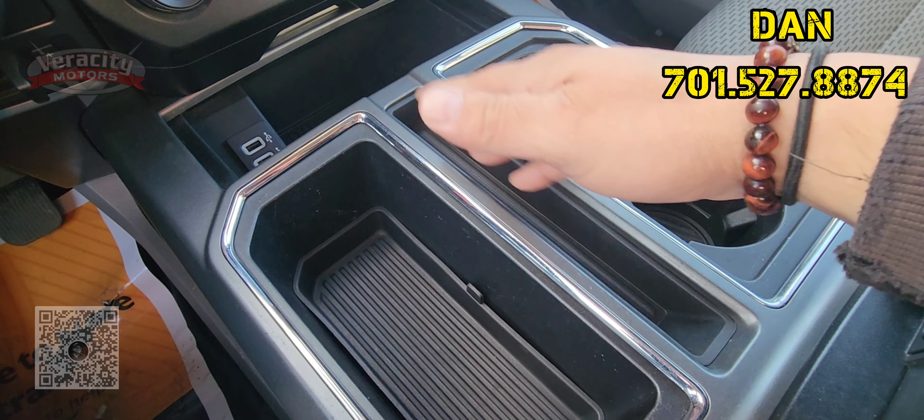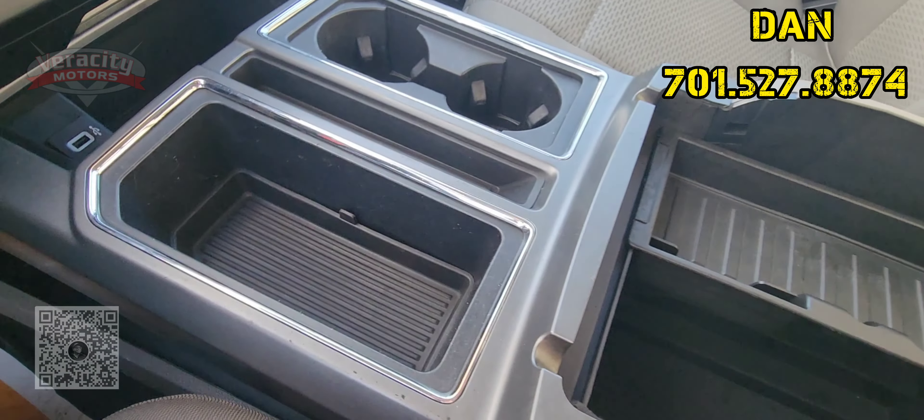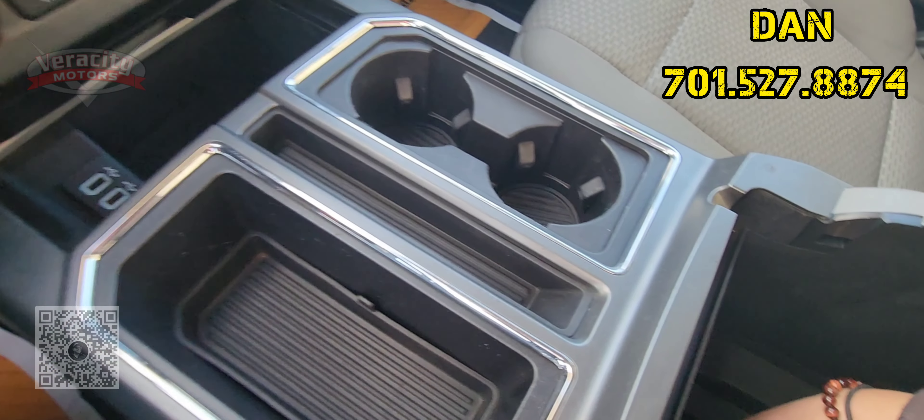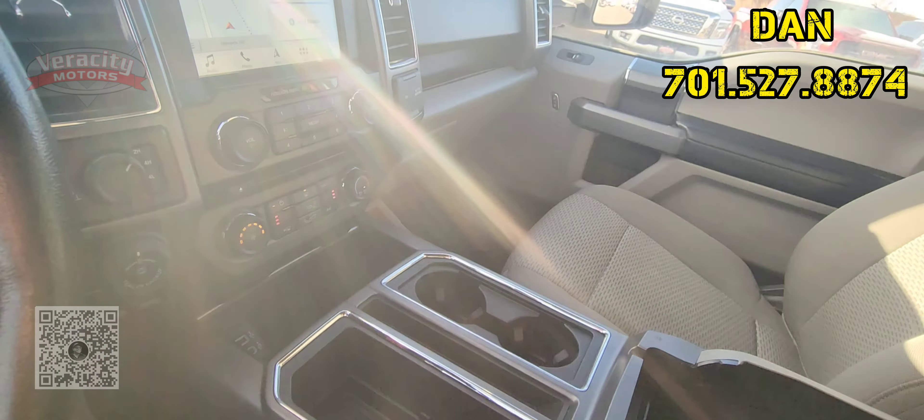Cup holders. Nice tray for your phone or something. Got a tray in here as well. There should be a 12-volt back here — yep, there's a 12-volt right there. Very cool.